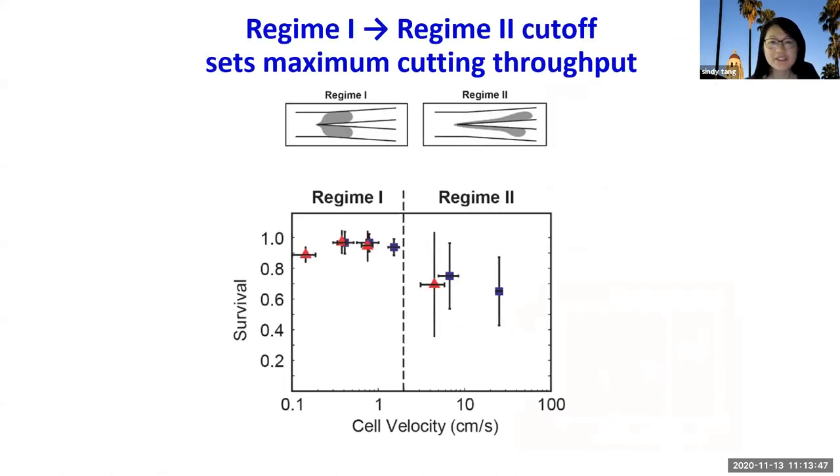Characterizing the Regime 1 to Regime 2 transition is helpful because it tells us the maximum rate we can run the guillotine. Since cell survival drops dramatically at this transition, the maximum cutting throughput for a single guillotine without killing most cells is right at the cutoff between Regime 1 and Regime 2, which is about 1 to 2 centimeters per second.